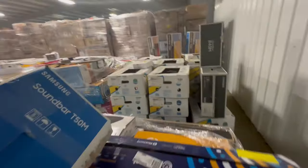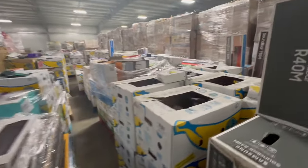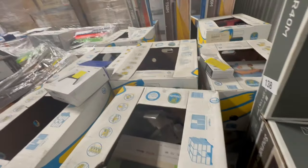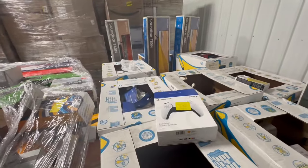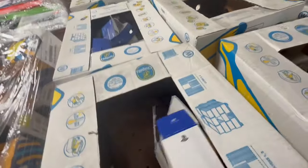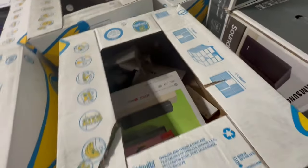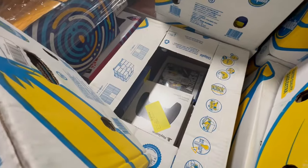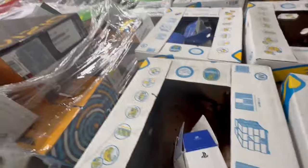You can buy this as one single load or you can buy half of this. We've got more Samsung soundbars over there. Looks like here's a PlayStation — sometimes the pallets don't have much in them, but then sometimes the pallets are nice and full. PlayStation 2 game, PlayStation stuff in there.